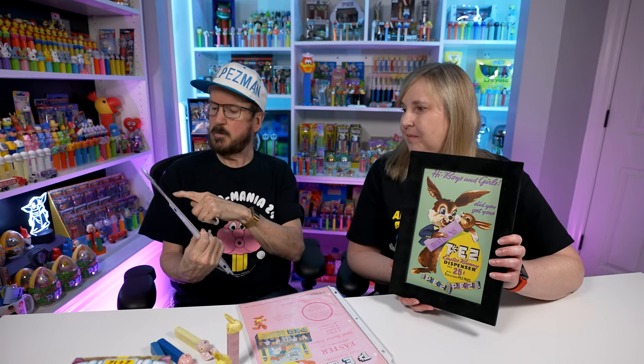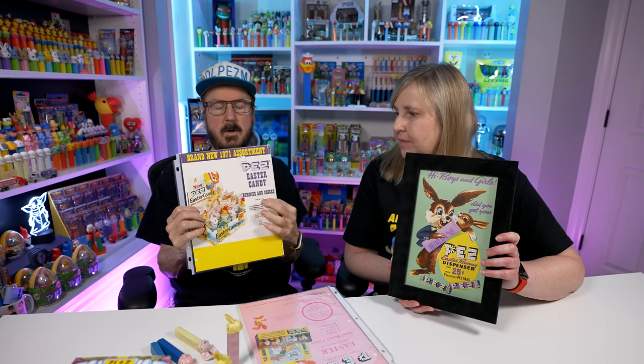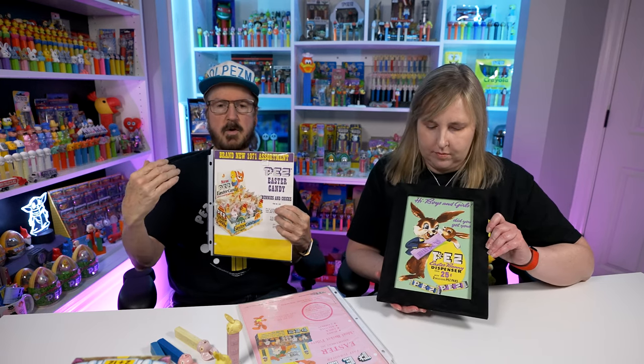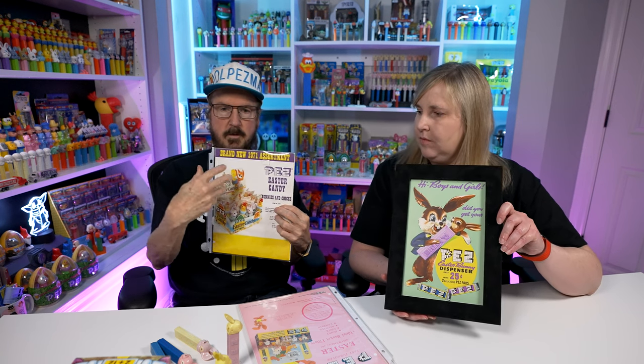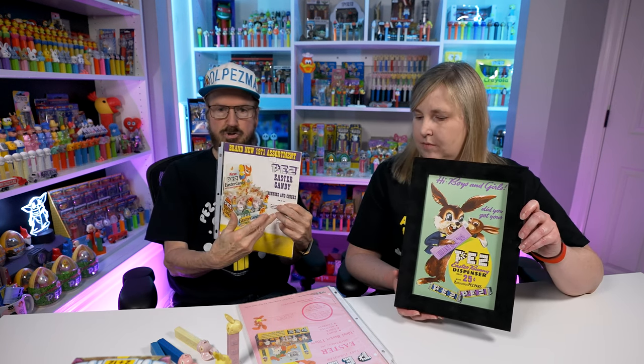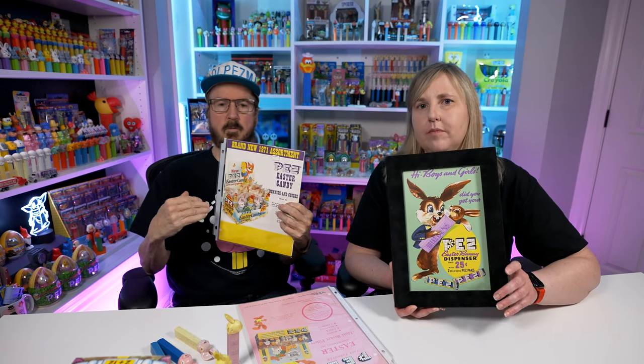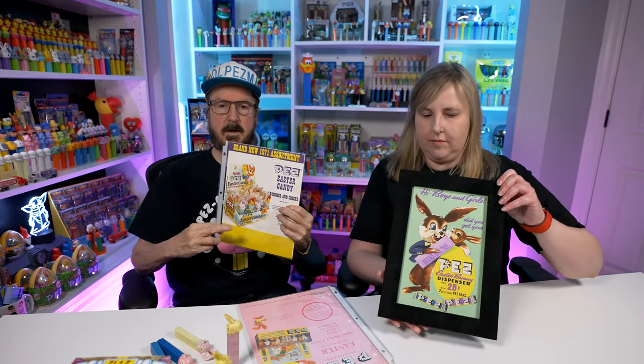Later on they always had these little numbers here — like this says 242, and there's a 243 and 246. These numbers have to do with the year that they made that particular batch. They kept redoing the artwork, and then also when there was a price change, you'd see that reflected as well.